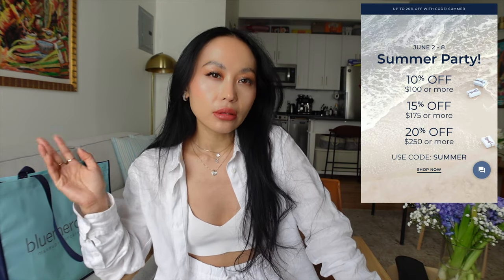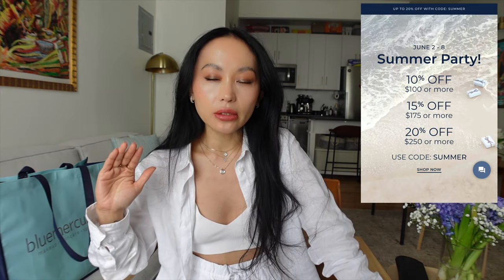Hi guys, welcome back to the channel. It's the weekend. I just got back from brunch and a little bit of Blue Mercury shopping. I probably look crazy right now because I tried on a lot of products there. I think they're having their annual or twice-a-year sale event.